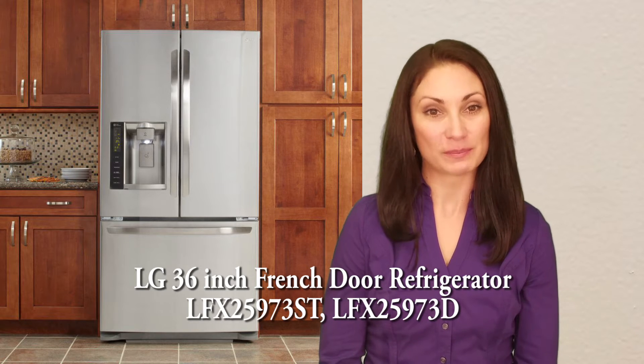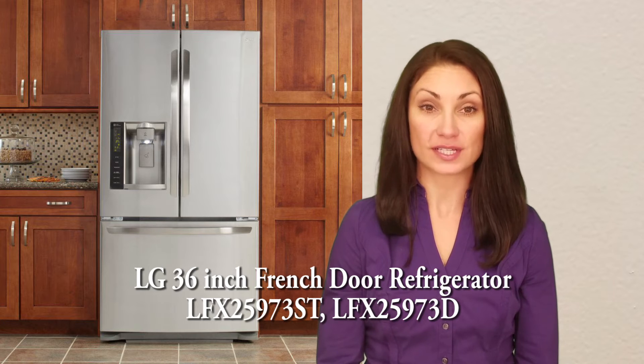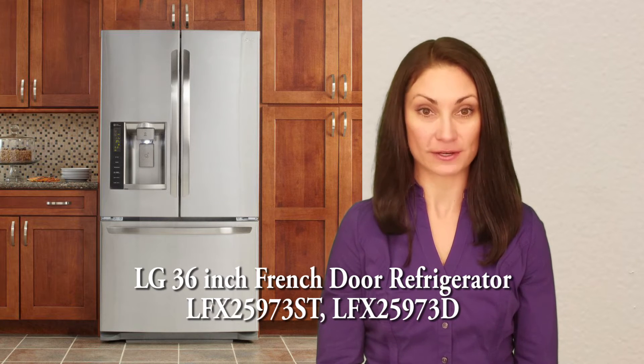Hi, I'm Jennifer for Women's Choice Reviews, and today I'm reviewing this LG 36-inch French Door Refrigerator.